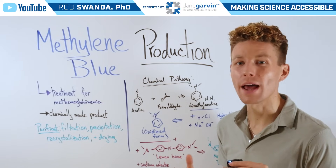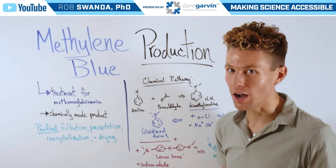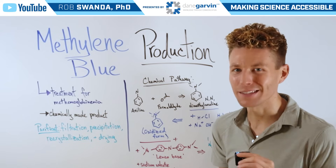A few months ago, we broke down how the drug methylene blue works, and that received a lot of comments asking us to break down the actual production of methylene blue. So let's talk about that today.